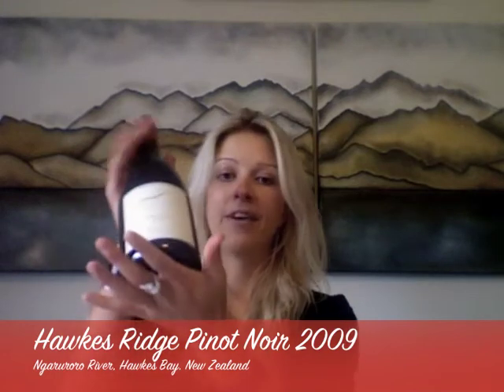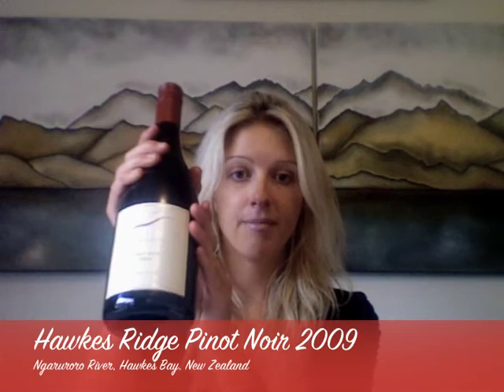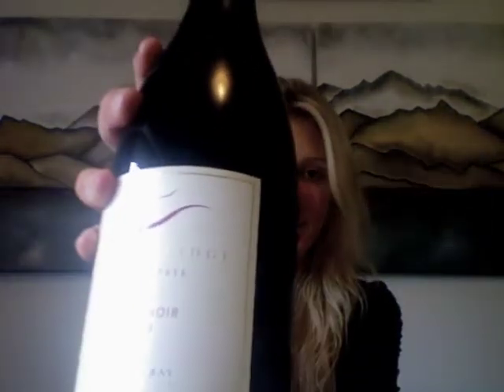Hawke's Ridge is one of the few wineries that have managed to make a really lovely Pinot Noir. This is their 2009 Pinot Noir, and they are based on the Ngaruroro River — the western end of the Ngaruroro River on the river terraces — which they have found is really great for growing Pinot Noir, particularly under their winemaker Brent King.